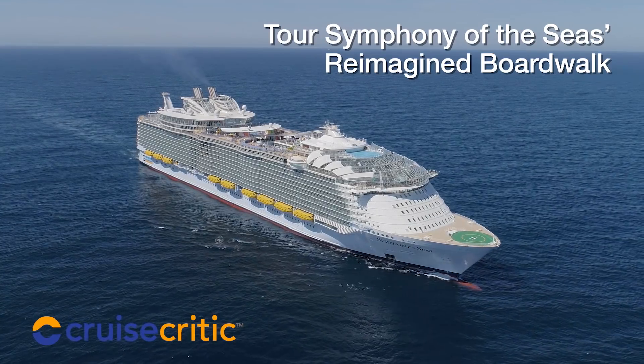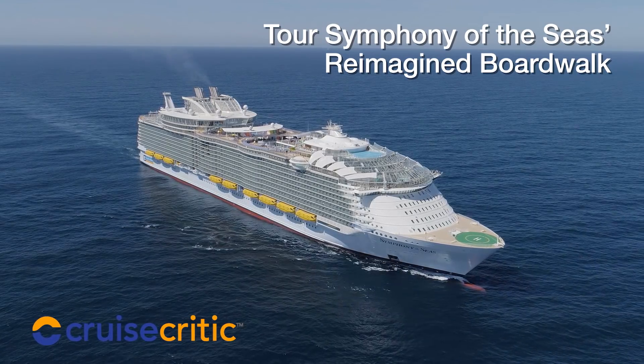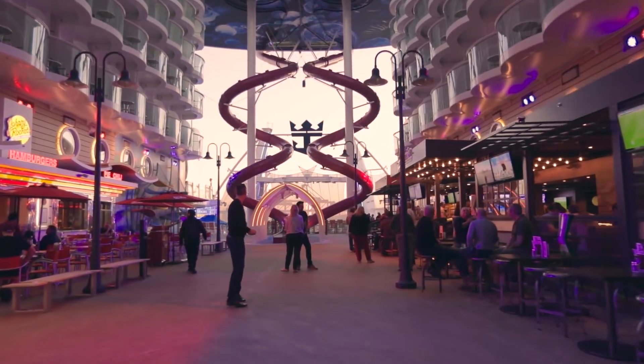Hey guys, it's Gina Kramer from Cruise Critic and I'm on board Royal Caribbean Symphony of the Seas, the biggest cruise ship in the world. Do you recognize where I am? Symphony of the Seas offers a mix of Royal Caribbean staples and new to the line features, like this reimagined boardwalk.